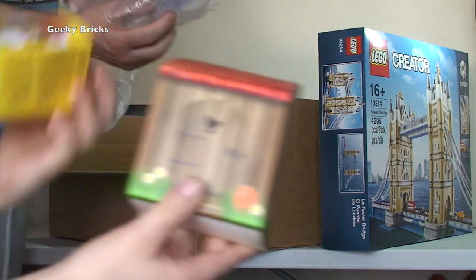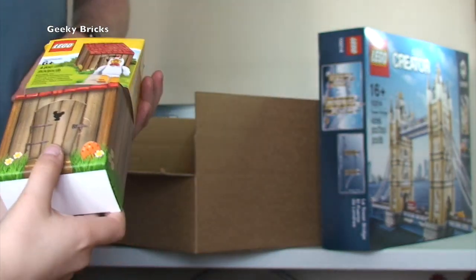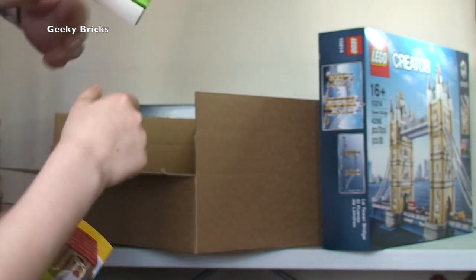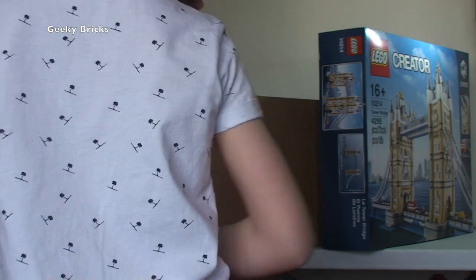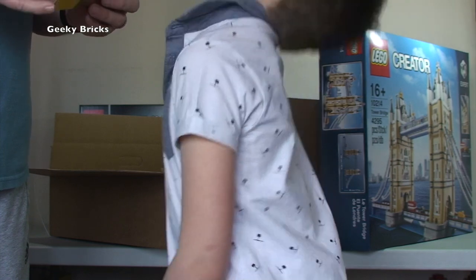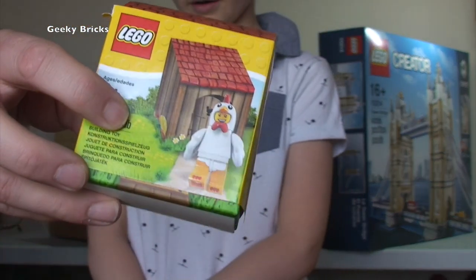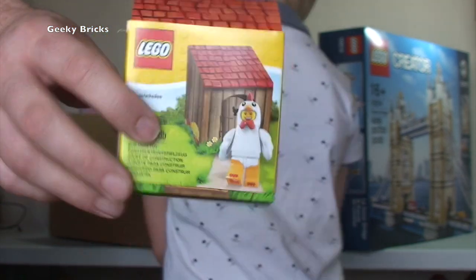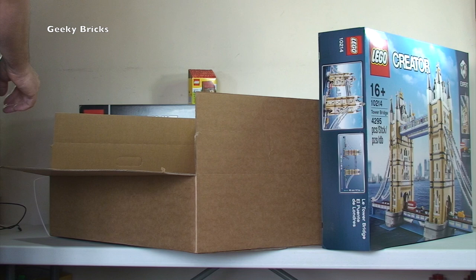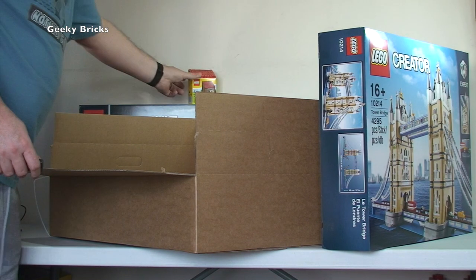We also have some promotional Easter sets - the Easter chicken guy. I'll be keeping probably one of these. I'll probably get a few more of these to go into my Bricklink store. I'll probably build one of them - it's only a little mini-figure but it's a really cool mini-figure.